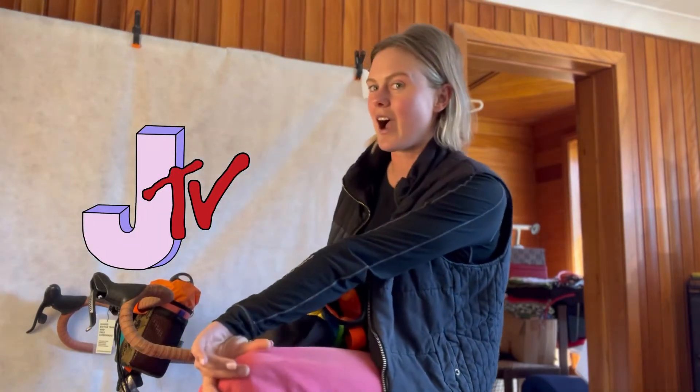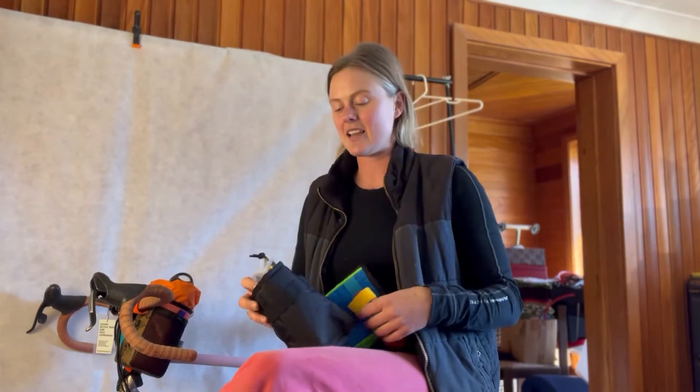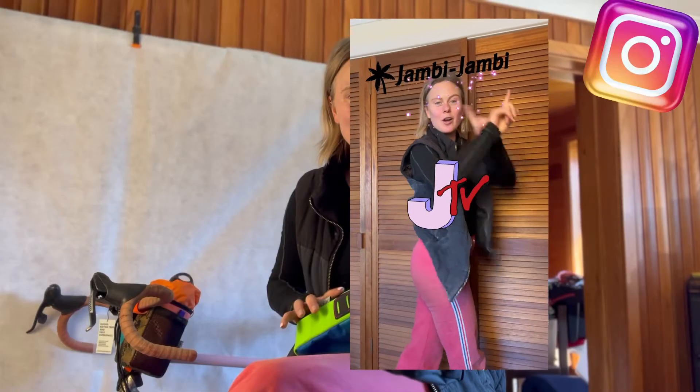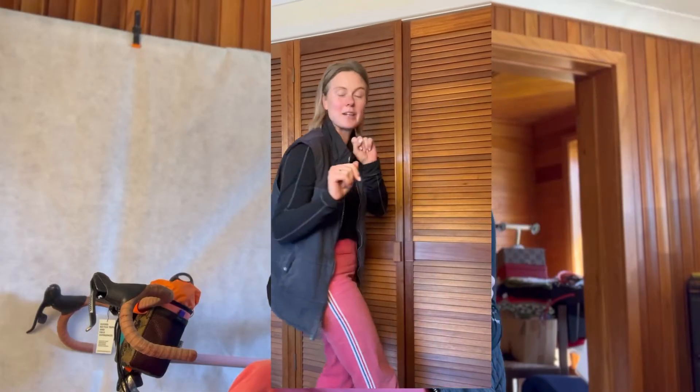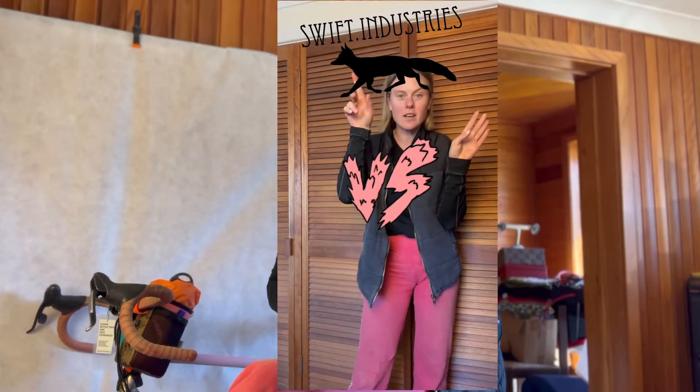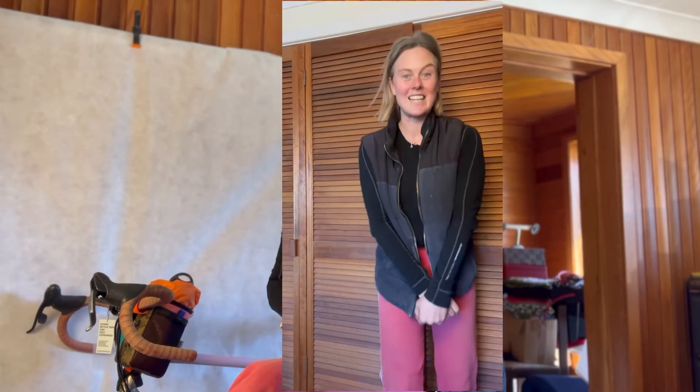Hello, welcome to Jams Distribution. I'm your host, Jamby Jamby. Today we have a new segment and a bit of an extension on a video that I made for Instagram. Welcome to Jams Distribution. I'm your host, Jams. This is a new segment yet to be named. In today's episode: Swift Industries Gibby Bag versus Over Negra Chockpocket. Let's go.